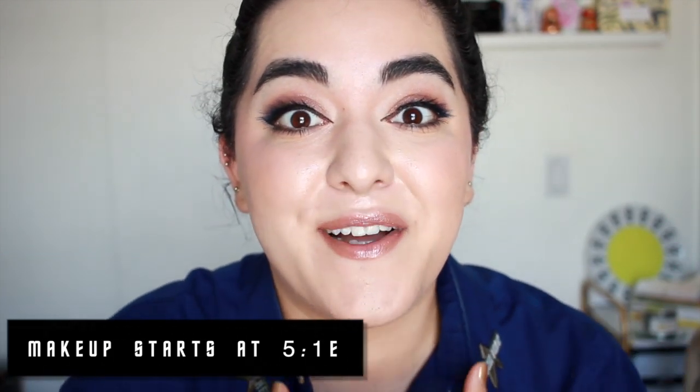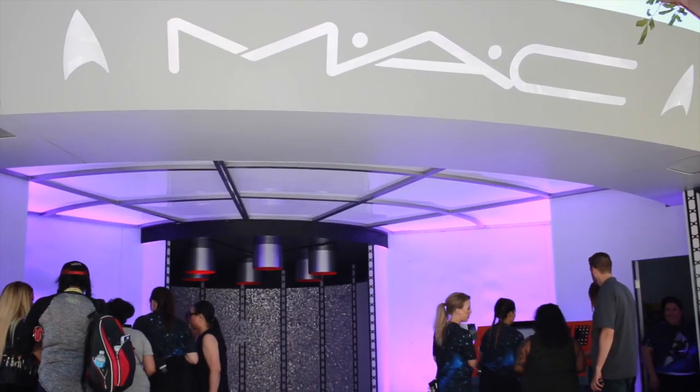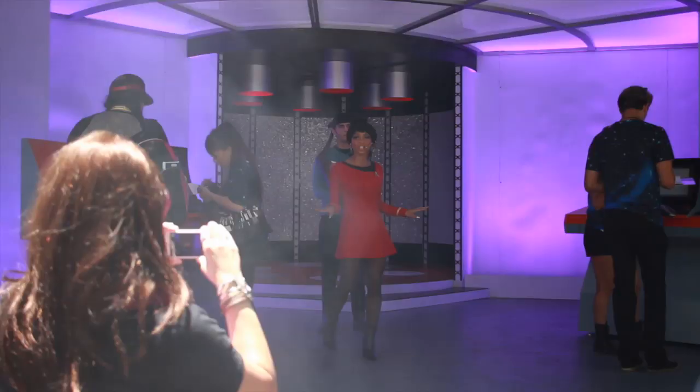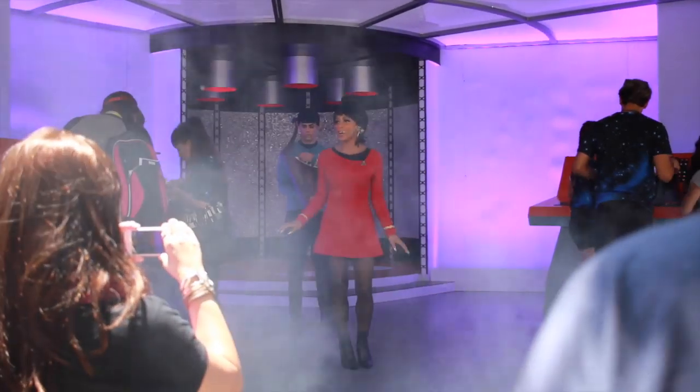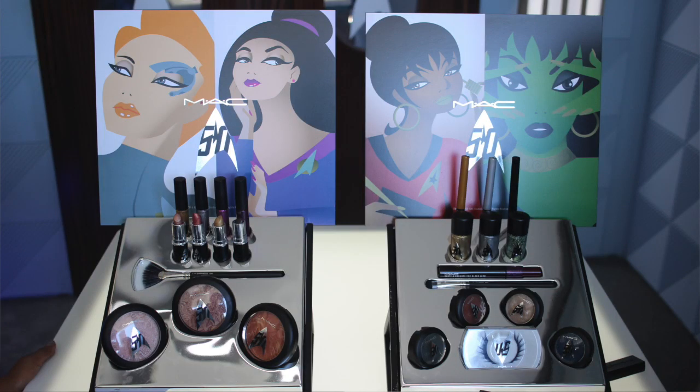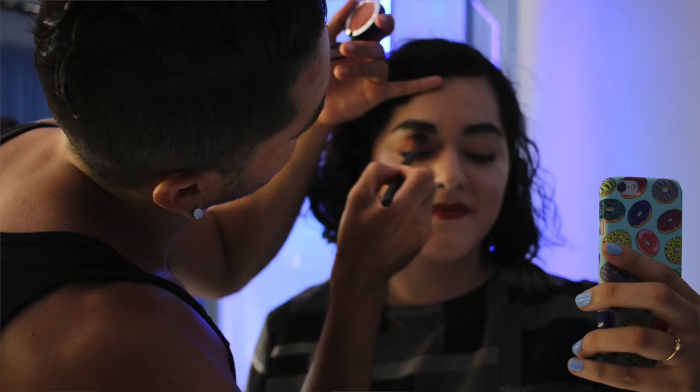It's the MAC Star Trek collection and I went to Comic-Con. They had an experience outside of Comic-Con and it was incredible. They had a spaceship and different interactive areas where you could check out the collection, get your makeup done, and buy the collection before it even comes out. It just felt like you were walking into the set of the 1960s TV series — it was so cool.